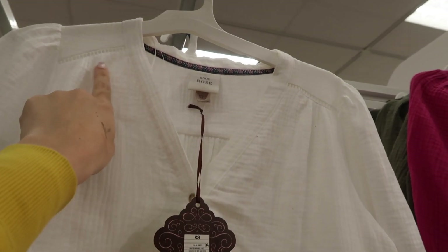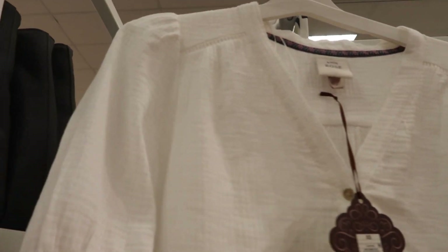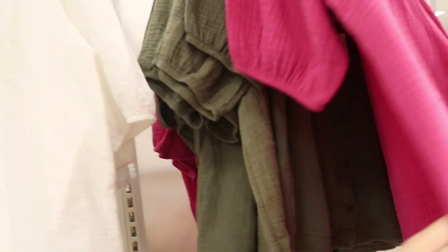Also seeing a new button-down gauze top from Knox Rose. It has a v-neck with crochet detailing, a little gather detail on the shoulder, and it has an elastic balloon sleeve with a boxy, flowy fit in the body and the same detailing through the back. These are $27.99 and come in white, pink, and green.